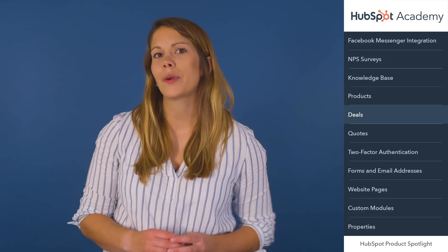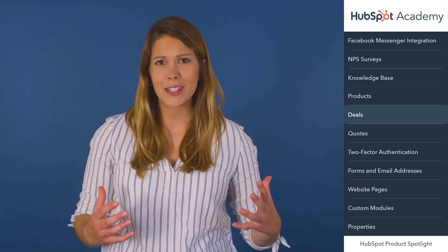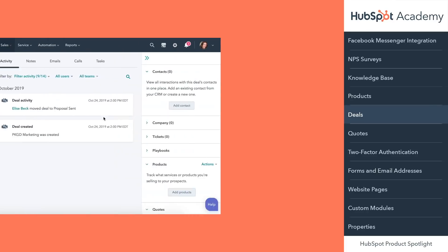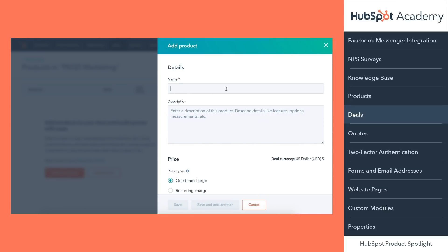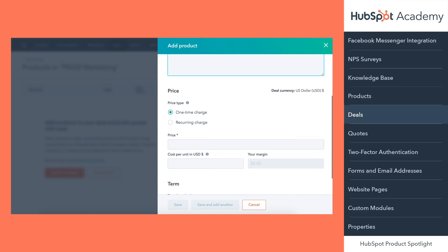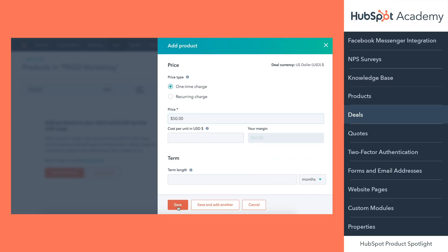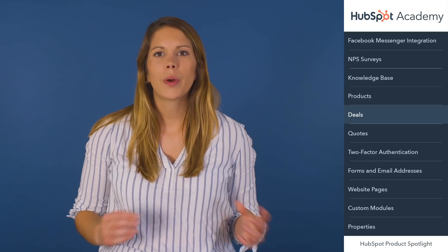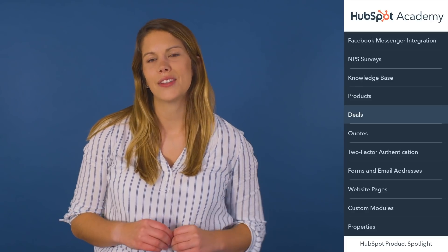Building out a product library is a great way to maintain consistency and transparency into what you're selling, but sometimes there are special situations where a product or service is a more unique one-off scenario. You can now add products to deals and quotes without using the product library. This is perfect for folks who want to add a product or service to a quote without cluttering up their product library. Simply click the add a product button to fill out a quick product detail form. Products added this way will appear as a line item on quotes but will not be saved to your product library.